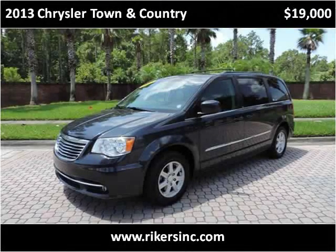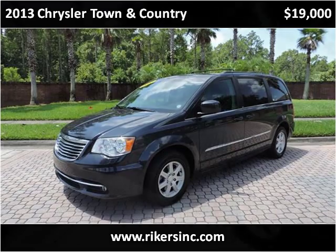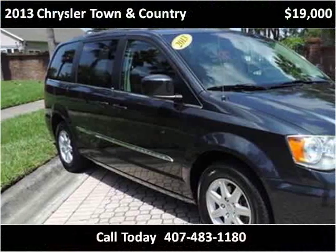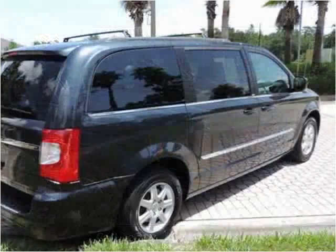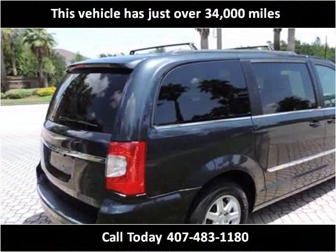This 2013 Chrysler Town & Country is available from Rikers. This vehicle has just over 34,000 miles.